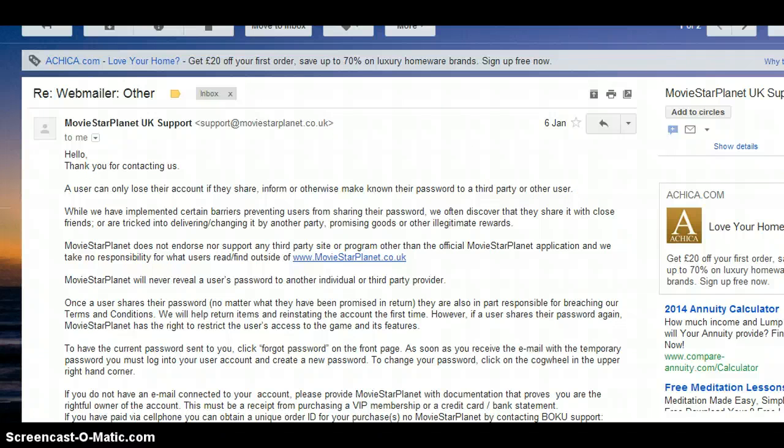It says: 'Hello, thank you for contacting us. A user can only lose their account if they share or make known their password to a third party or other user. While we have implemented certain barriers preventing users from sharing their password, we often discover they share it with close friends or are tricked into changing it by another party promising goods or other illegitimate rewards.'